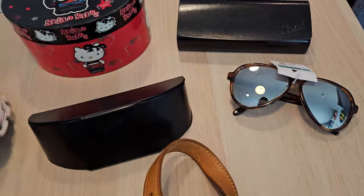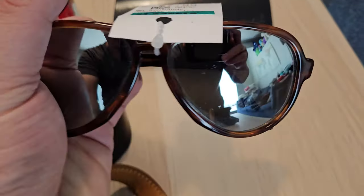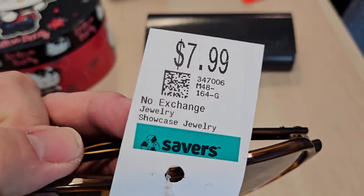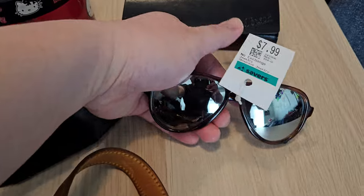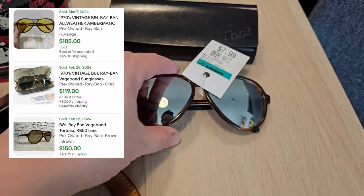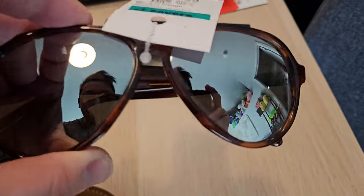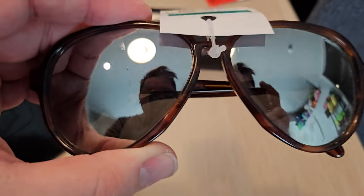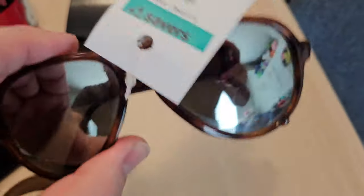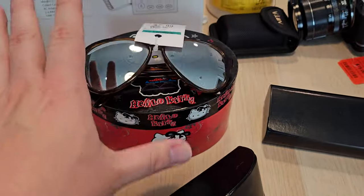At Savers, we did pick up three sunglasses. These Ray-Ban aviator style — they're called the Vanguard I guess — $7.99 here. This one did not have a case, but these are like vintage Ray-Bans. I looked up some comps and could get over $100 actually on these, which is pretty sweet. They just look really cool though — they don't fit my face that well, but I like the style. Maybe I'll just start collecting sunglasses just for the heck of it. $8, maybe we can get $100 for that.